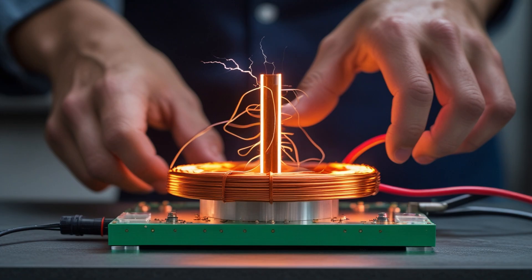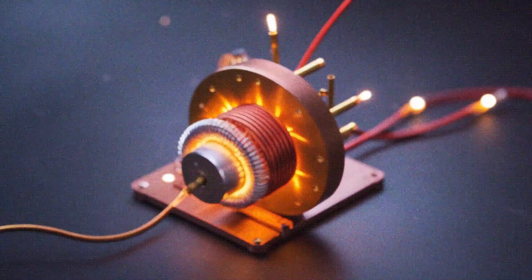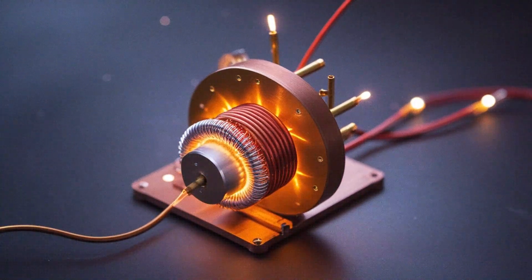I documented everything — every voltage rise, every fluctuation, every anomaly that didn't make sense. I realized my little prototype wasn't just an isolated system; it was responding to something around it. Even after isolating the setup in a shielded enclosure, faint signals still pulsed through the coils, almost like an echo of the Earth's own heartbeat. I started comparing the generator's frequency readings to naturally occurring electromagnetic fields. The correlation was startling — whenever the ambient Schumann resonance, that subtle electromagnetic frequency surrounding the planet, intensified, my generator responded with a gentle surge, as if synchronizing with it.